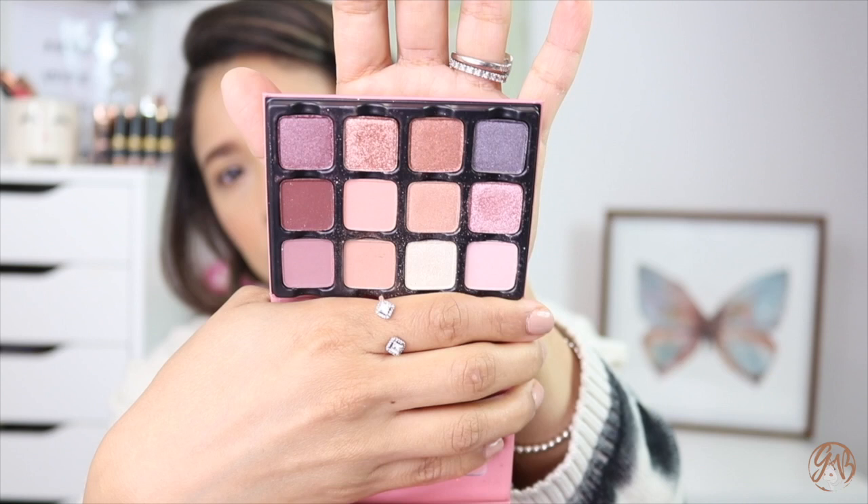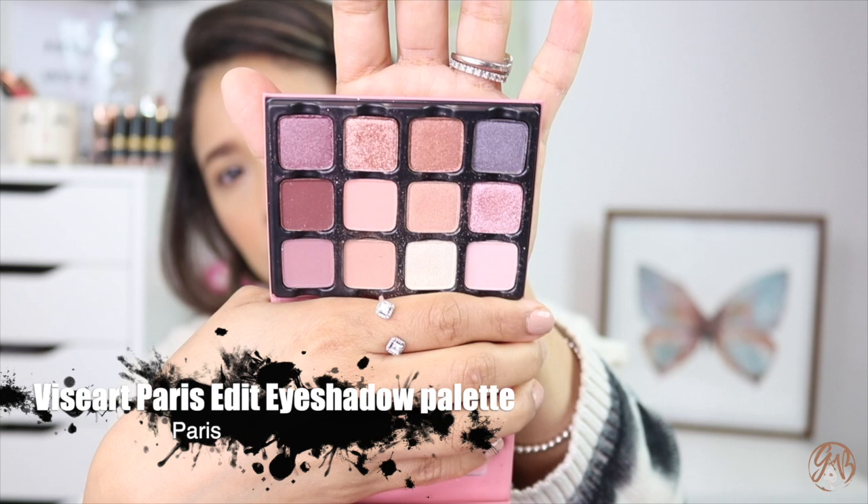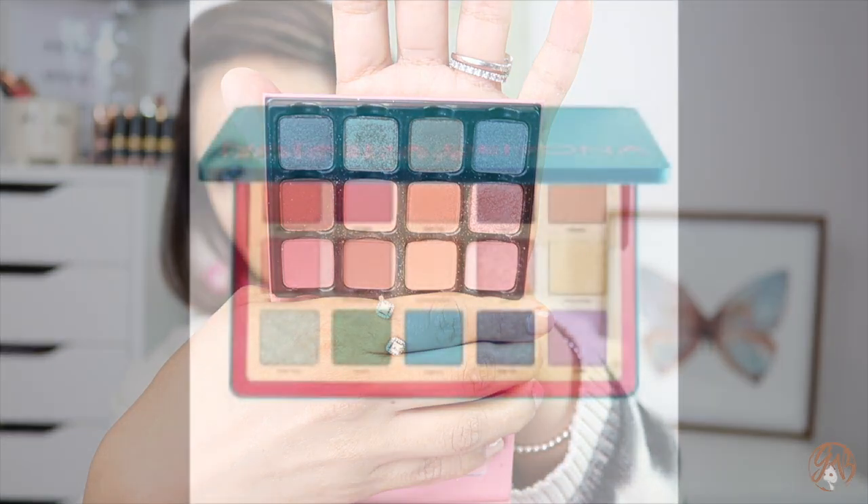Sorry for the voiceover — my files got corrupted — but I couldn't leave these two palettes out. The first is by Begét, the Paris Edit. It's such an easy-to-use, beginner-friendly palette. I've been doing a lot of one-shadow looks — packing one color on my lid, blending the same color through my crease, and then adding liner or lots of mascara. That's what I'm wearing on my eyelids right now.